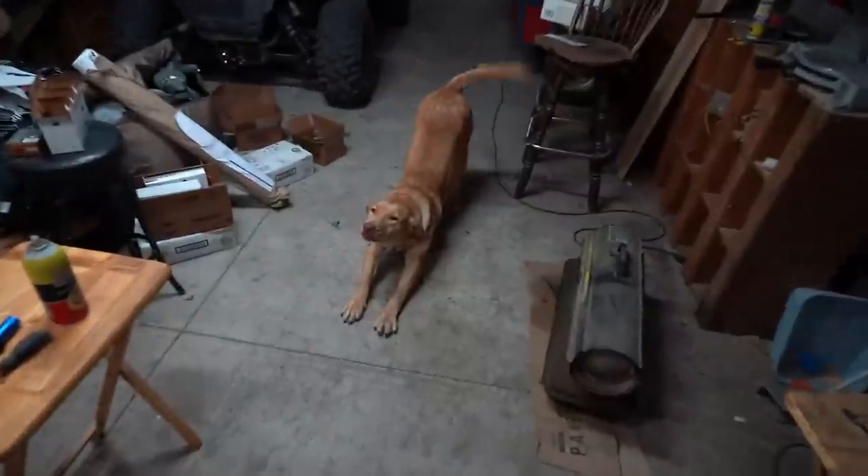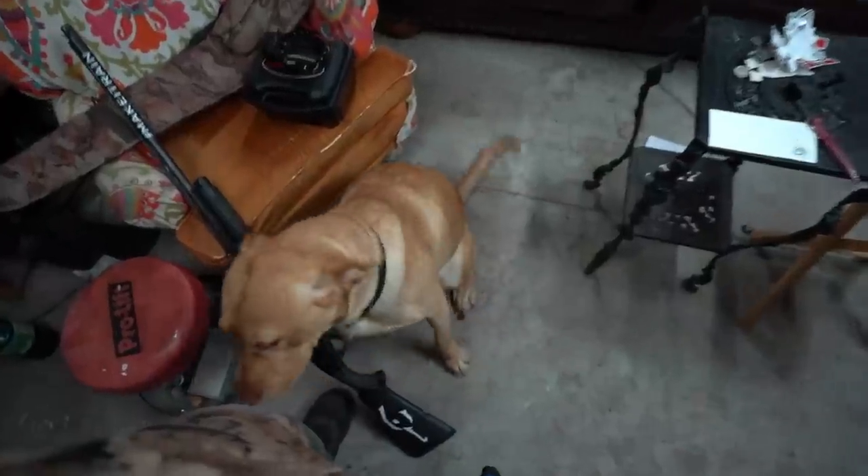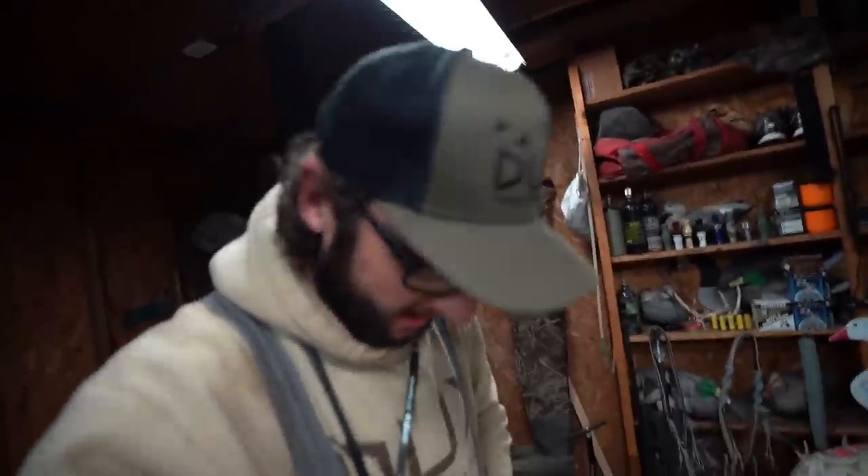What up guys, welcome back to another one. Are you ready Freddy Rico? It is a big day for old Frederick — today is the first day he is gonna hunt with an electric collar on. And not only that, today's video is actually sponsored by DT Systems. DT Systems makes high quality dog products just like these electric collars.